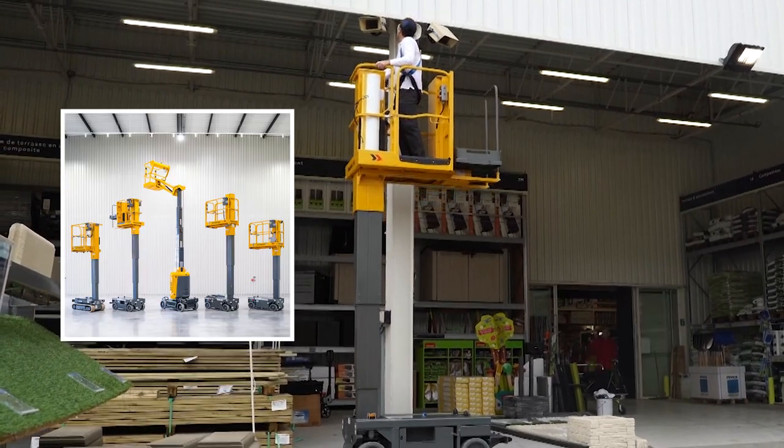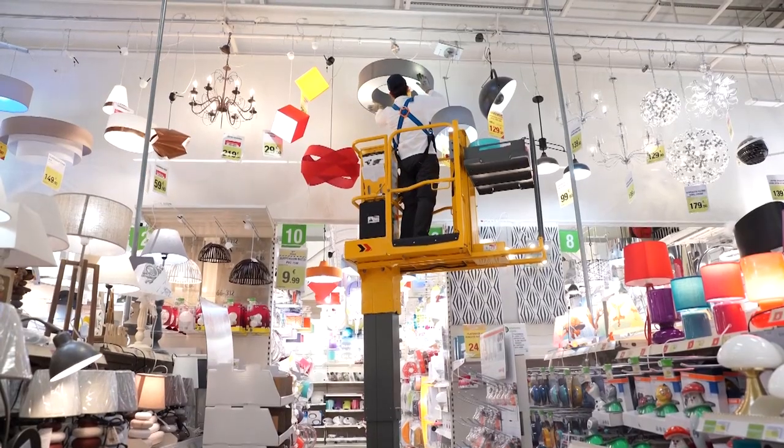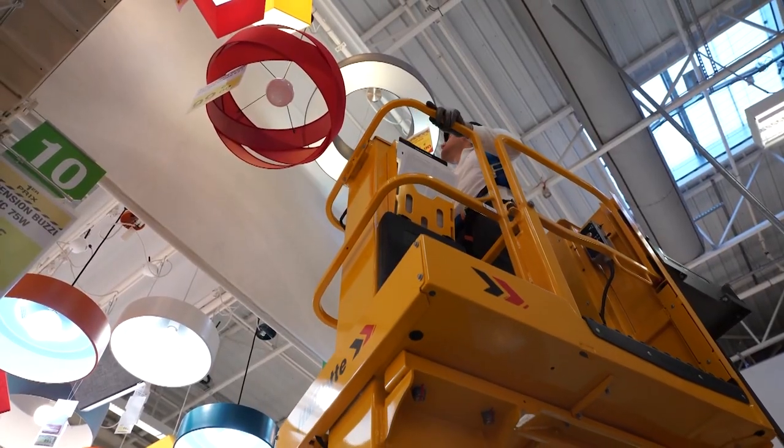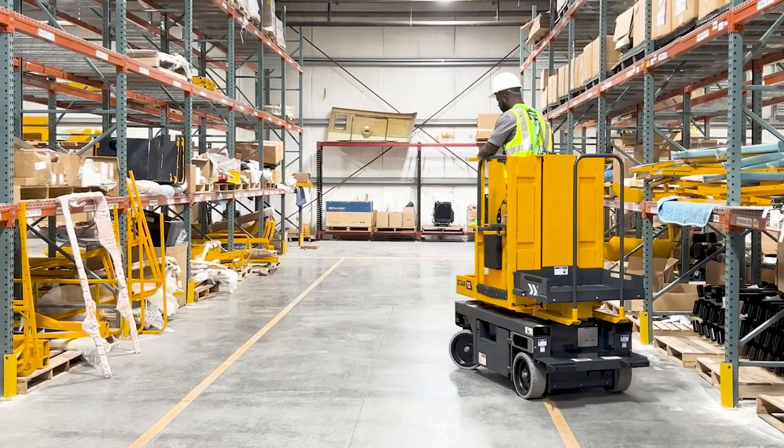Halat designs and builds rugged and agile vertical mast lifts to meet the demands of a variety of work environments. The Star 13 Picking Vertical Mast has a platform height of 12 feet 6 inches, making it suitable for indoor industrial, maintenance, events, and logistics applications.